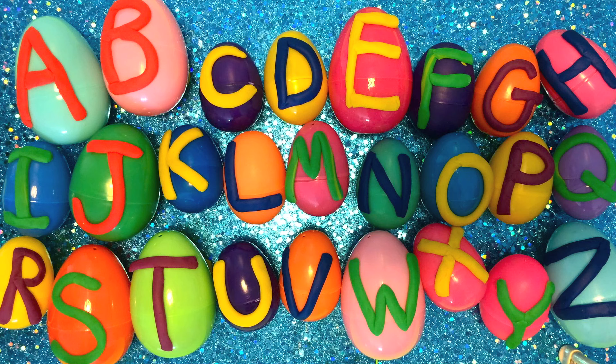So first let's sing a song, and then we'll open up each egg to see what's inside. Sing along with me to help learn ABCs. Are you ready? Let's go!